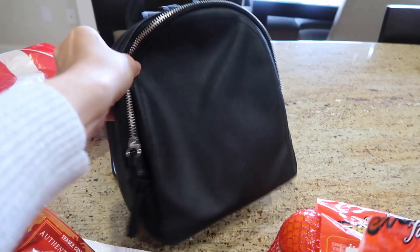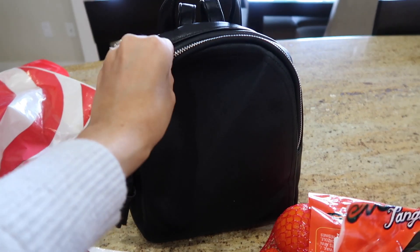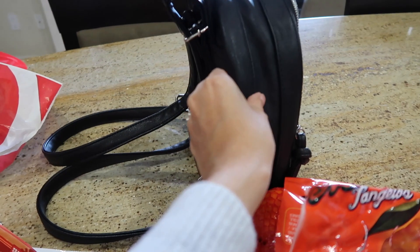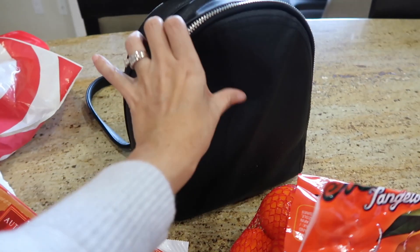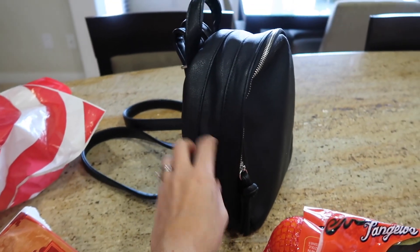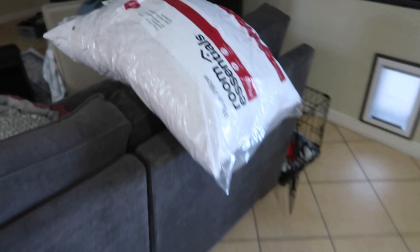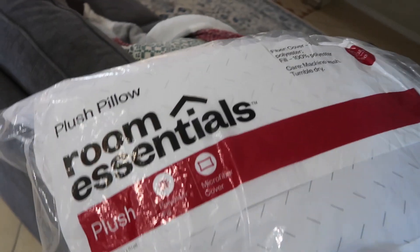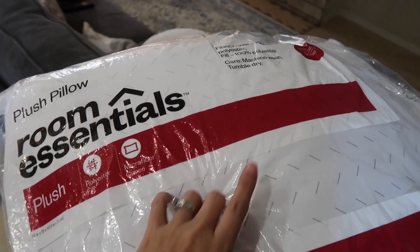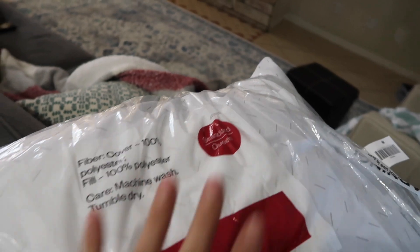We also picked up a little leather backpack purse for my daughter — it was $19.99. She's been wanting a little backpack purse and I like that it's leather so we can wipe it down and disinfect it; she just loves it. Then we ended up getting one of these Room Essentials pillows for her because she needed another one — they were about $3.50, standard size.